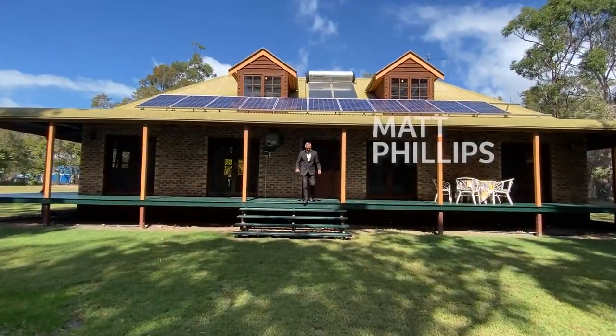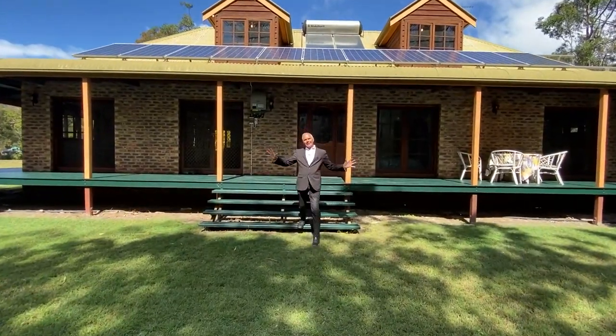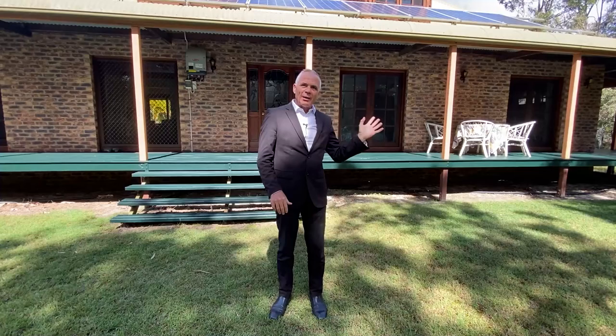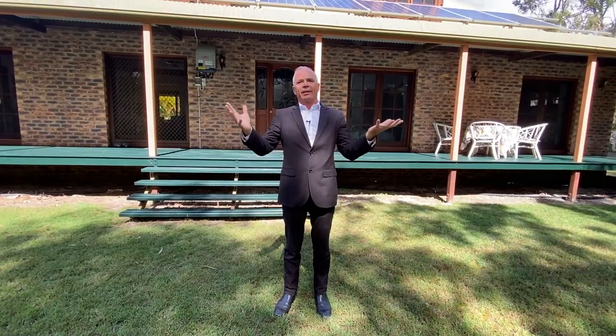Hey, welcome to Paradise. We're at 29 Tea Tree Road West. Beautiful five acres here — we've got some great wooded country down the back, beautifully cleared up the front, and look at this house, it really is impressive. We've got sheds, we've got wildlife, there's a dam on the property. Everything you need is here, and not only that but we're right close to town.